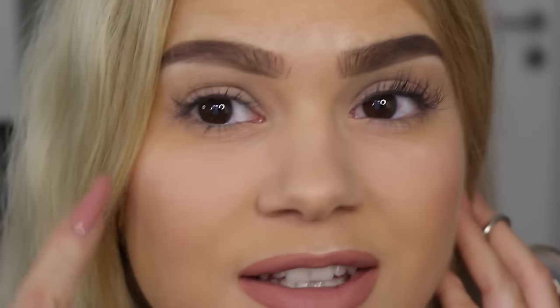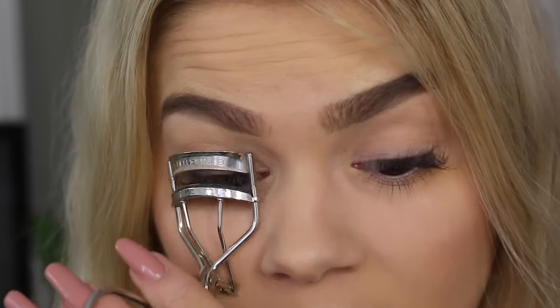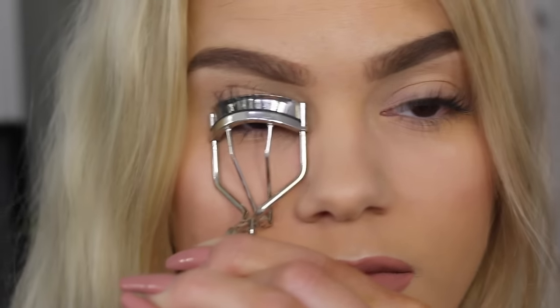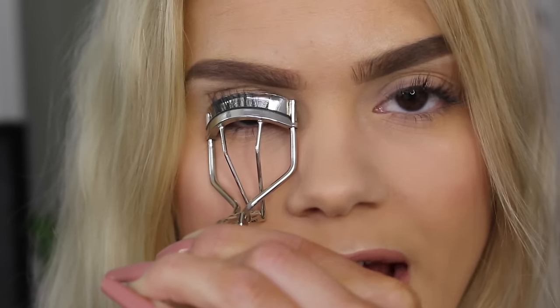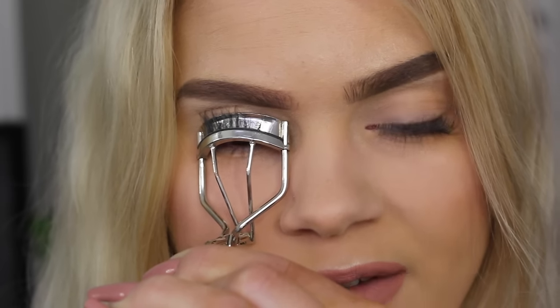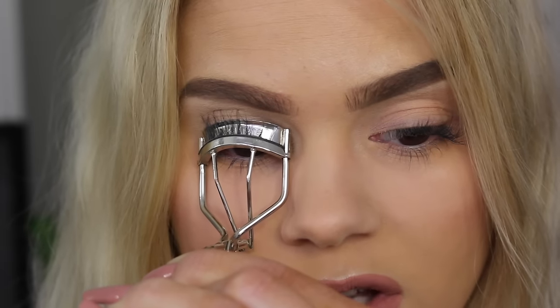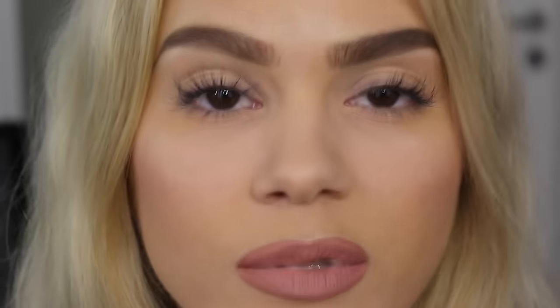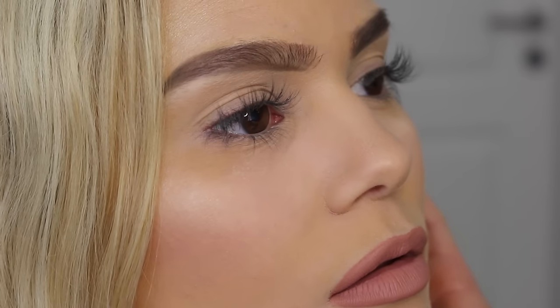You can see how much curling the lashes already gives you — comparing this side to this side is incredible. Using the same technique on the other eye: look down, get all the lashes through, and then gently push down. If you're doing it correctly it shouldn't hurt or be uncomfortable at all. Always remember to do this before you apply mascara — never curl your lashes after applying mascara because it will break your lashes. Oh wow, that is so pretty. The difference is unbelievable.